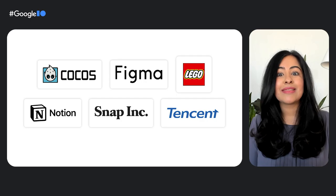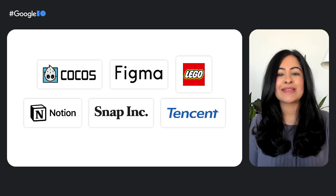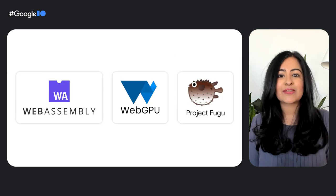Google is here to provide the tools and APIs you need to build on the web. When combined with the features and designs you want to build, the possibilities are endless. In this session, we'll talk about six best-in-class online experiences and how they drive business growth. These services leverage various technologies that Google is heavily investing in, including WebAssembly, WebGPU, and Project Fugu APIs.